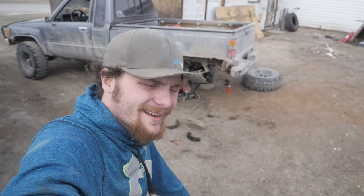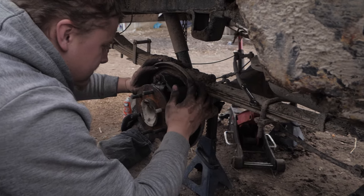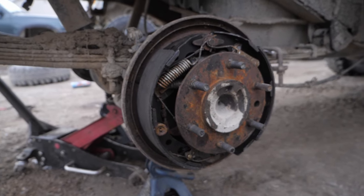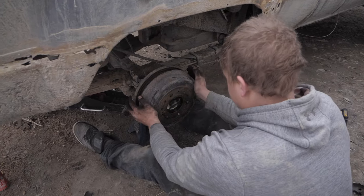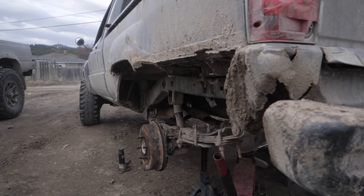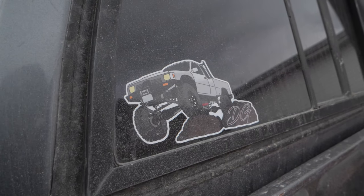Let's move on to the other side. Now we're just putting the rear tires back on the thing and then it's flip it around and do the brakes on the front.